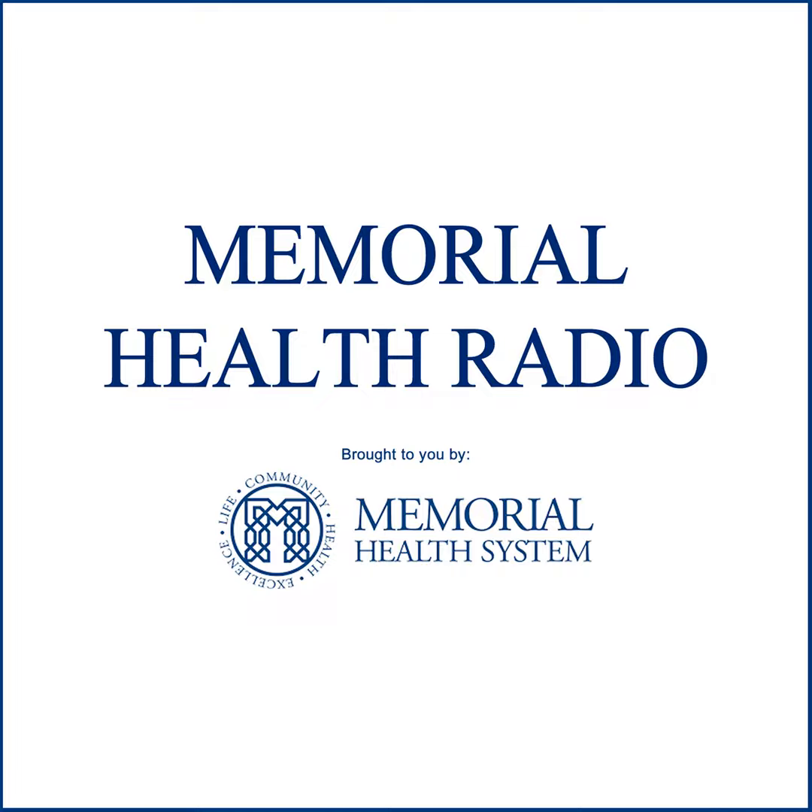Memorial Health System provides compassionate, patient-centered care with some of the most advanced technology and treatment options available in health care today. We proudly present Memorial Health Radio. Here's Melanie Cole.